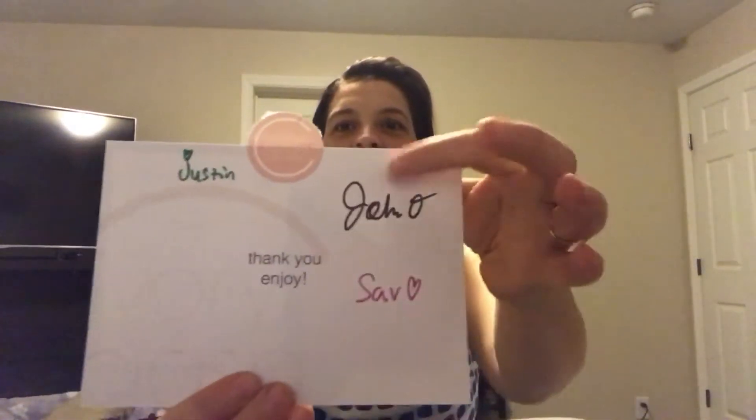Sorry about the lighting in here. I had to do this pretty late tonight. None of my kids wanted to do anything today, so I've been running around like crazy. Super cute — they give you a little thank you and joy card and it looks like people from the team actually signed this card, so that's pretty cool.